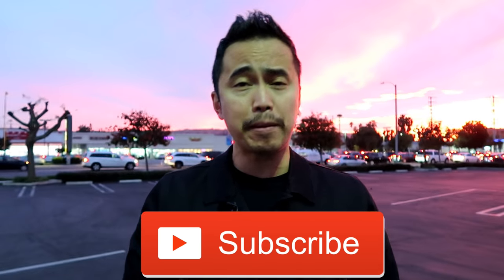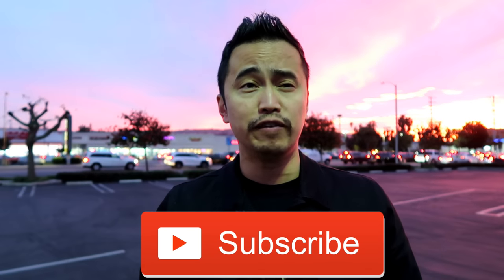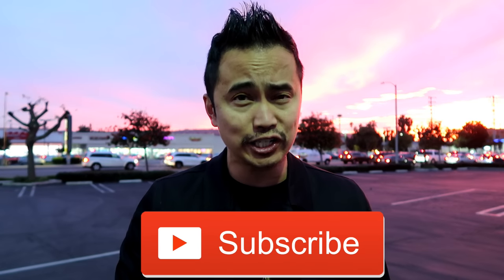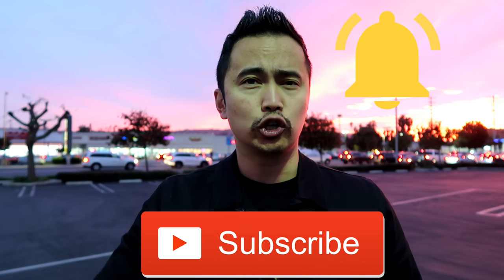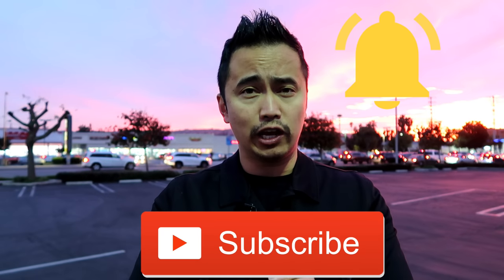If you guys are finding me for the first time, please make sure you hit that subscribe button — it's the red button down below. That way you are notified anytime I put out a new video related to the marching arts, marching bands, drum corps, indoor percussion, all that good stuff. Hit that notification bell as well so you're the first to find out when I put out a new upload. Alright, subscribe, hit that notification bell, and let's get to the video.